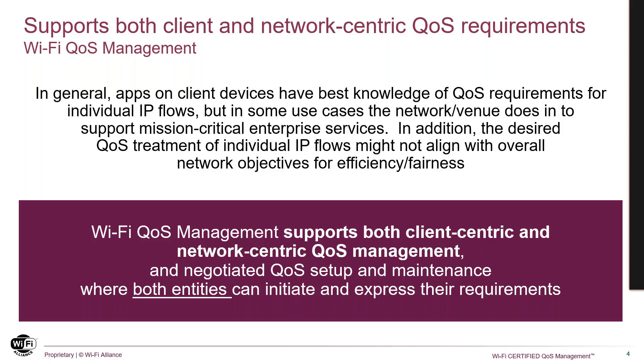Consistent QoS treatment is critical for low-latency applications. In general, applications on client devices have the best knowledge of QoS requirements for individual IP flows, but in some cases the network does, in order to support mission-critical enterprise services. In addition, the desired QoS treatment of individual IP flows might not align with overall network objectives for efficiency and fairness. This is why Wi-Fi QoS management supports both client and network-centric negotiated QoS setup and maintenance, where both entities can initiate and express their requirements.